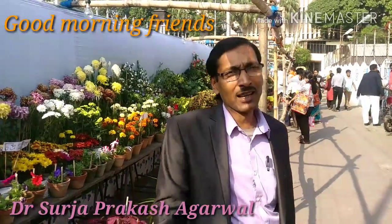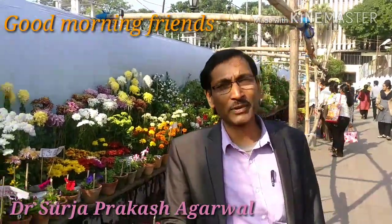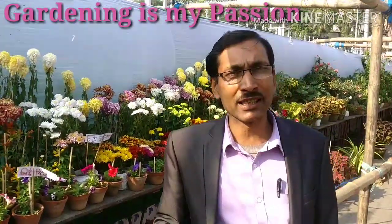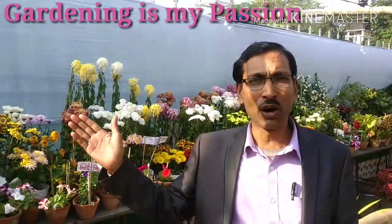Good morning friends, I am Suleja Gawal and you are watching your favorite YouTube channel, Gardening is My Passion. I am coming here in the collective area and you can see all the flowering plants, non-flowering plants, foliage plants, and some bonsai — all are added here for exhibition. Please have a look, I am going to show you all the things and I love it.